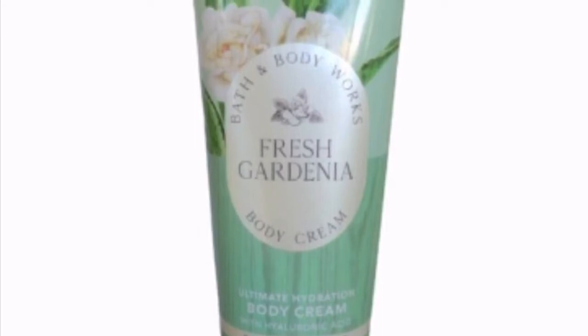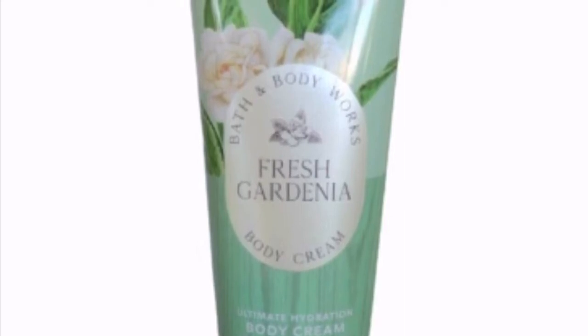The fragrance notes for Fresh Gardenia are a fresh bouquet of dual honey silk with white gardenia and cashmere musk — it smells so amazing. I also have the fragrance mist and love to spray it. I'm going to call some of my local stores to see if they have more, but Fresh Gardenia is a must for springtime or really any time of year.